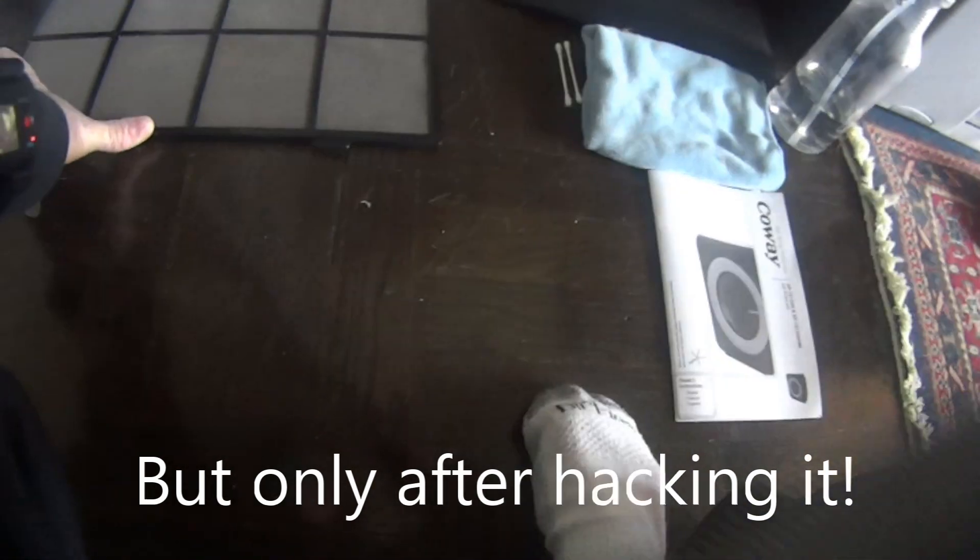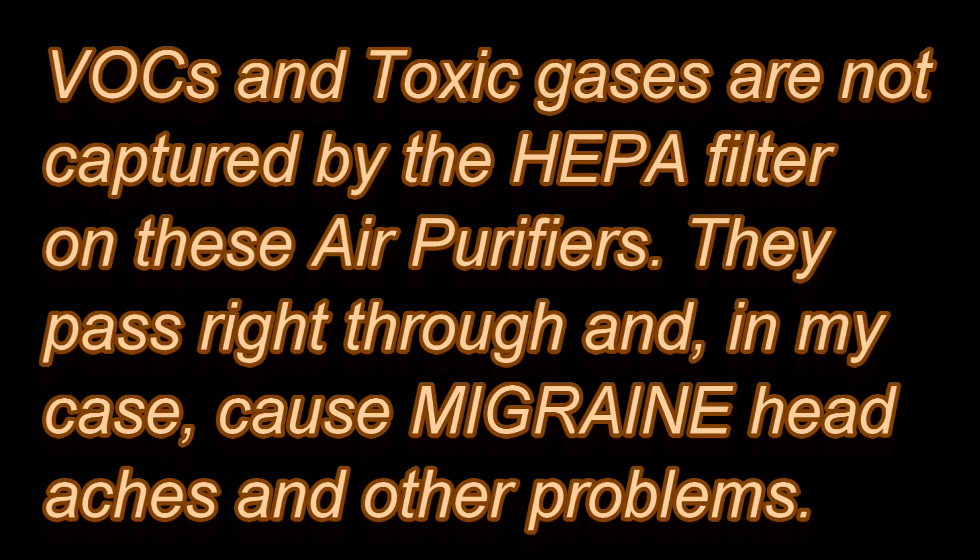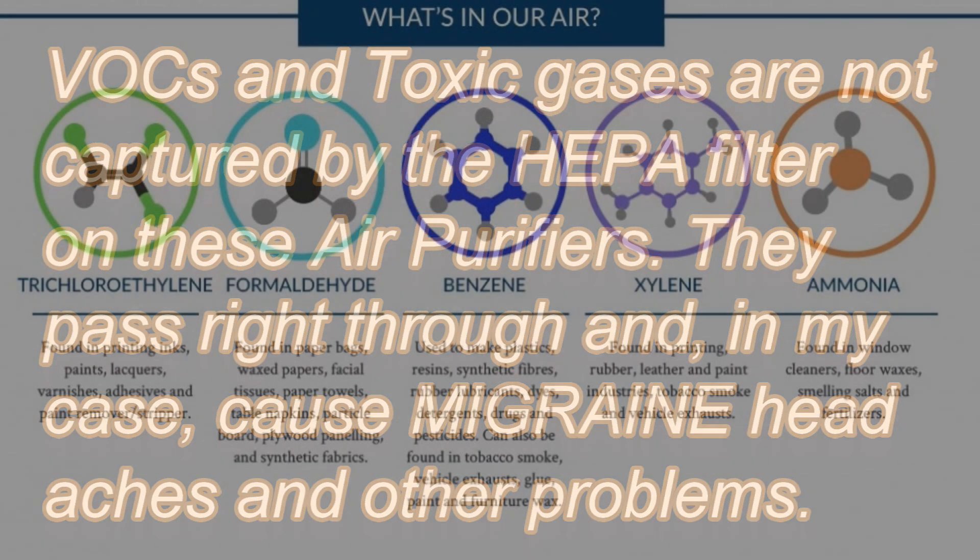As far as plasma wave technology, which is included with the Winix machines, I looked into that very carefully because the claim that it can neutralize VOCs and toxic gases is something I'm very interested in.